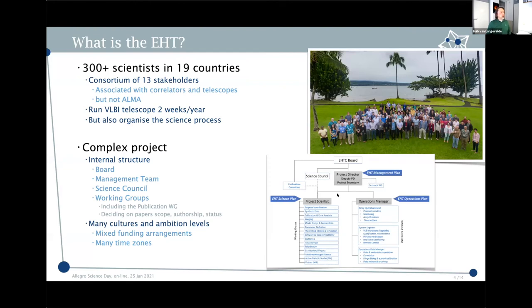The EHT is a collaboration of 300 scientists in 19 countries, run by a consortium of 13 stakeholders — mostly organizations that have telescopes or correlators in the project. It's a very complex structure because this is not just a collaboration of telescopes providing research infrastructure, but also the science team that wants to exploit, model, compare with models, and do the whole enterprise. I've been the director for slightly over half a year, and it's a very interesting exercise in science management.